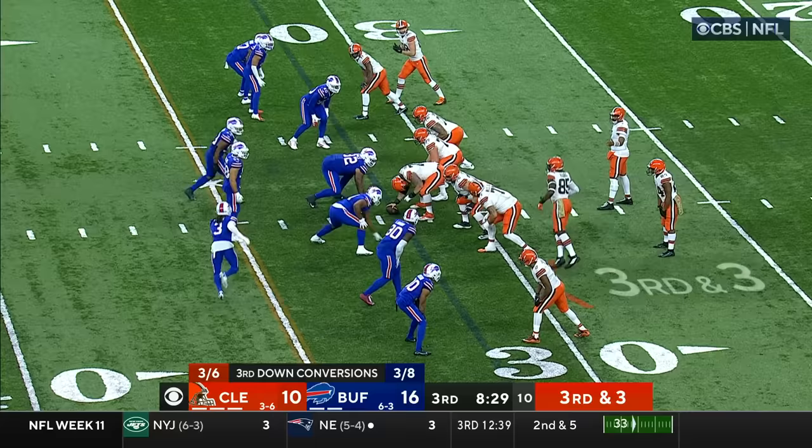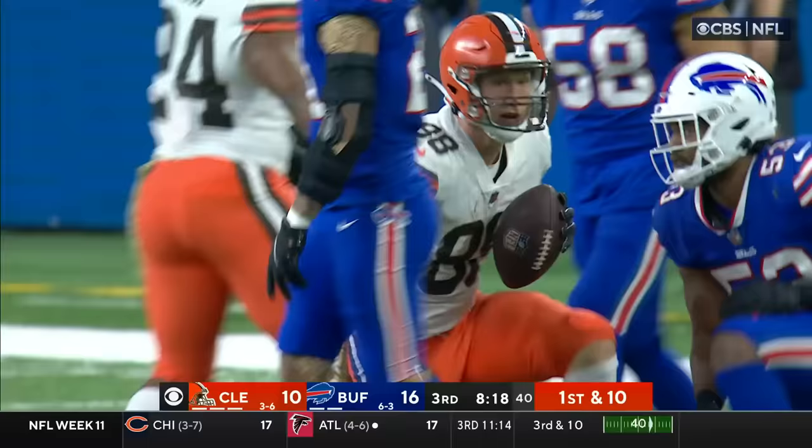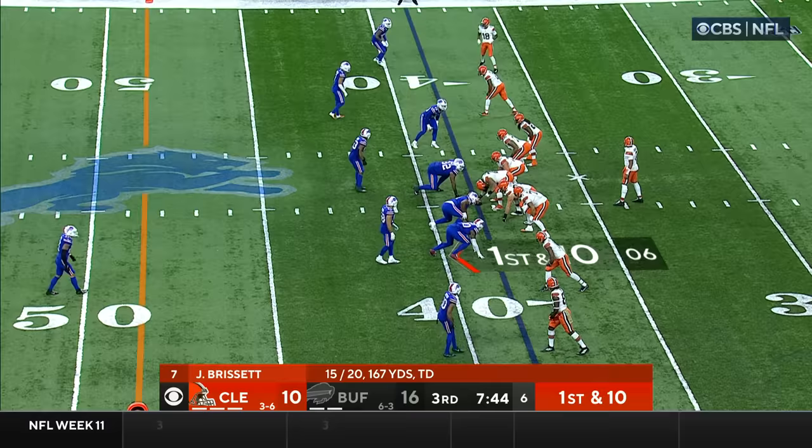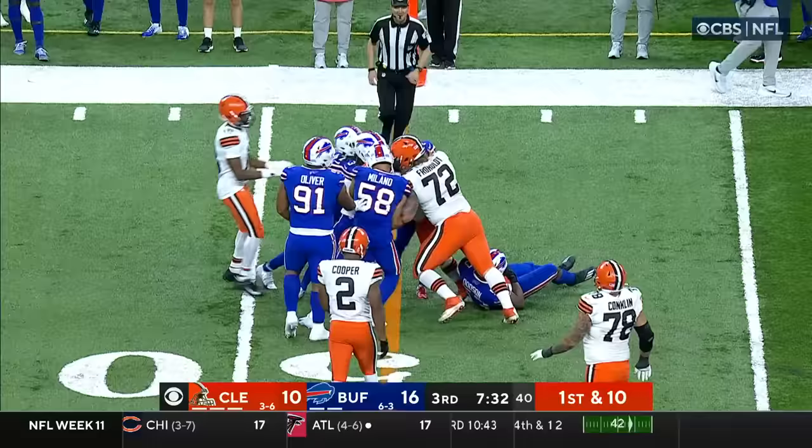Third down and three, and Amari Cooper's picked up a couple of those third downs. It throws directly to him — Brissett — and he's got his man for a first down, that's Harrison Bryant. Tackle made by Tyrell Dotson, but the Browns move the chains. On first and ten, pressure's coming — Brissett gets rid of it to Hunt. Brissett took a shot, but Hunt is able to scamper for ten yards.